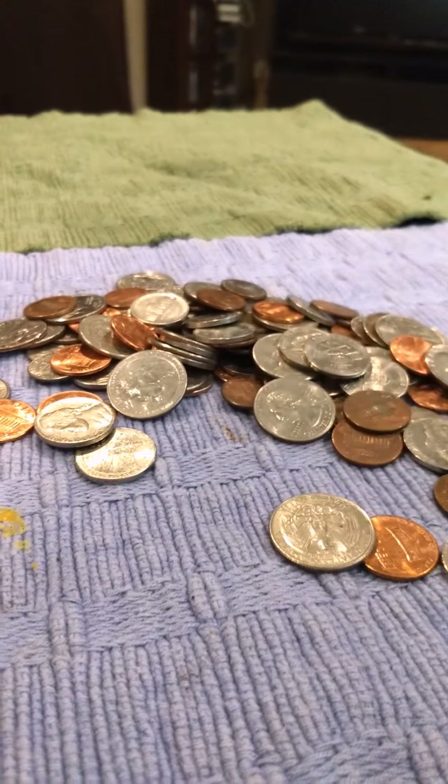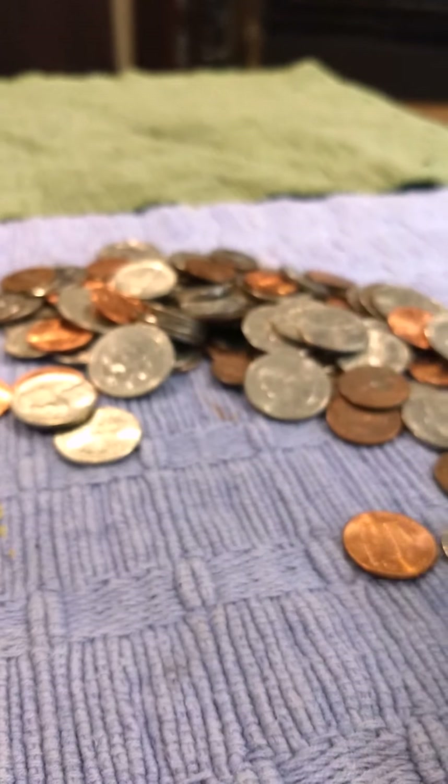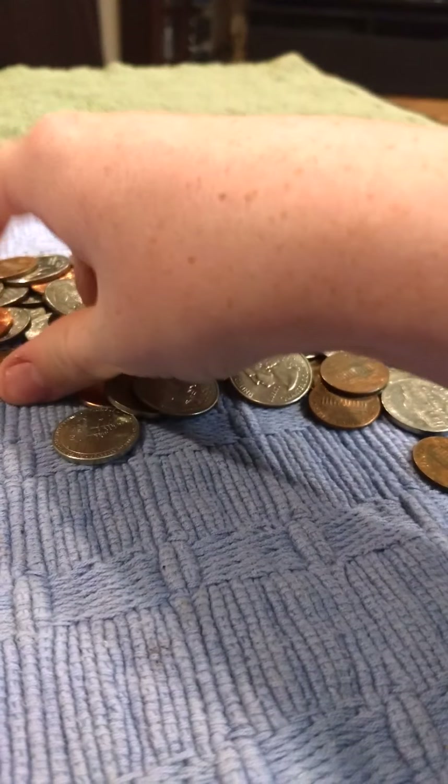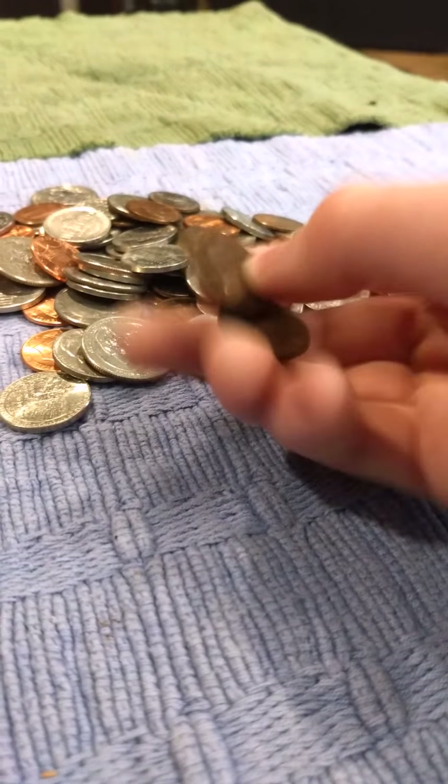Some dimes. Another clad quarter from 1993. A nickel from 1993. More pennies — a lot of pennies. All these pennies.